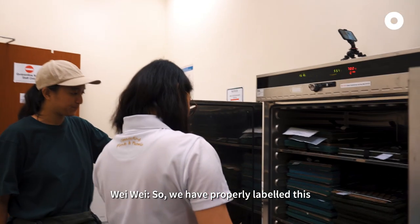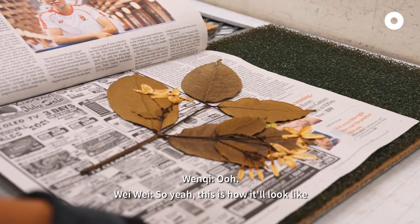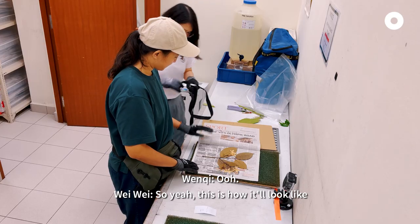So we have properly labelled this and we will now put this into the oven. This is how it will look like when it's dried.